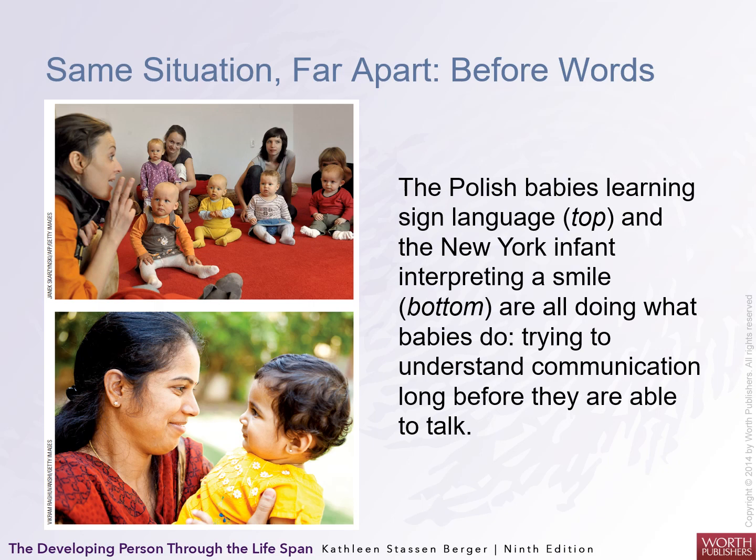Polish babies learning sign language and New Yorkers interpreting a smile are all doing what babies do — they try to understand communication long before they're able to talk. They read your face; they've been doing it for almost two years.